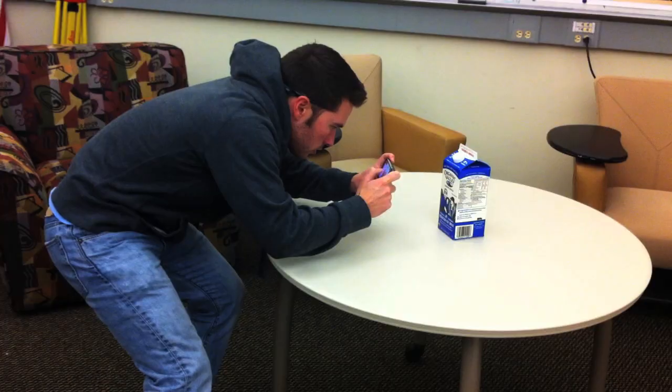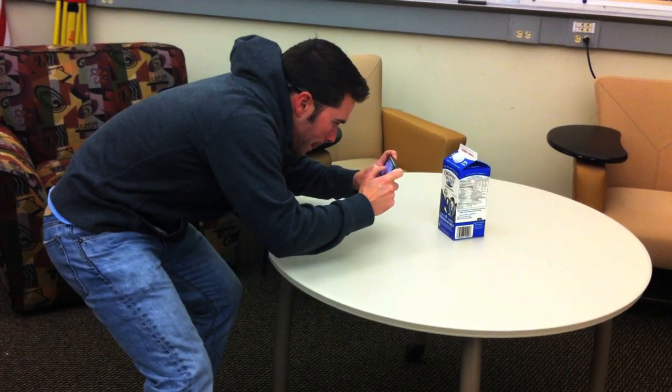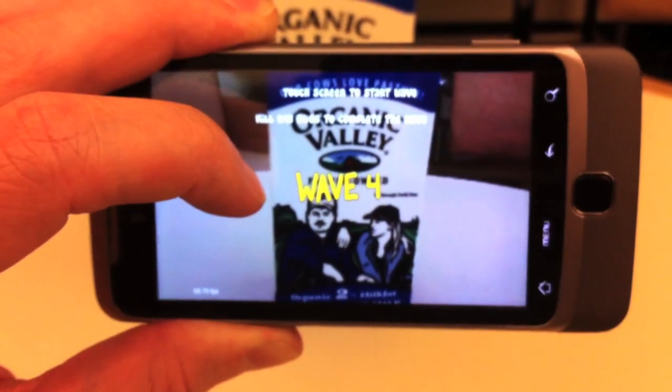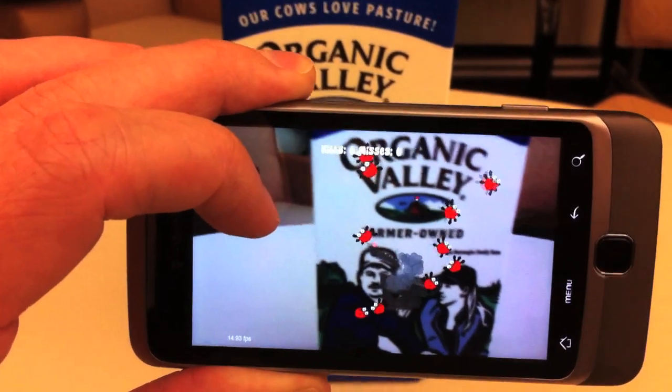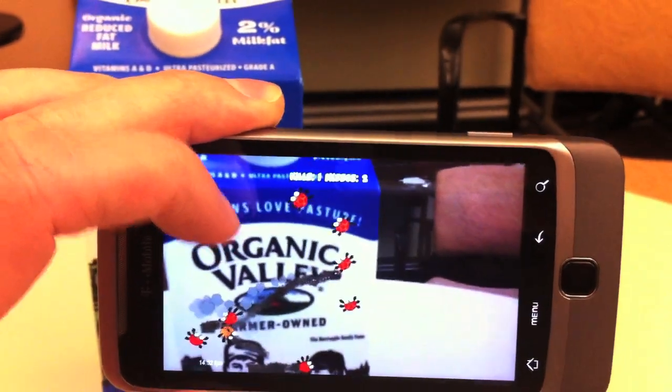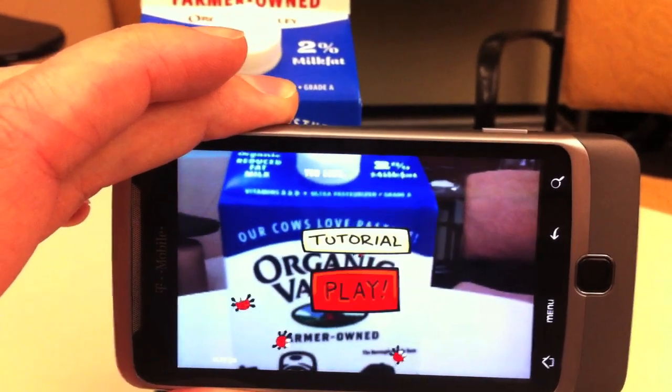Like a real magnifying glass, the burning effect requires the phone to be at a particular distance from the carton. The waves become progressively more difficult by increasing the number of bugs spawned. If the player allows too many bugs to reach the top, the milk is ruined and you lose the game.